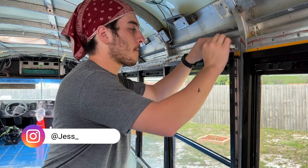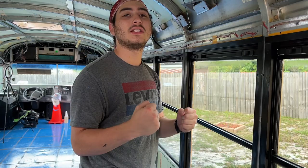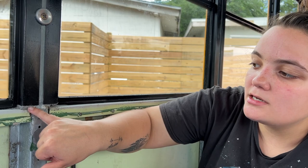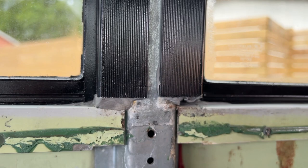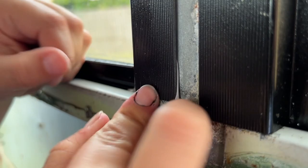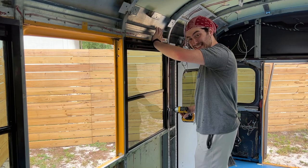The window is in. They screw in the fasteners to push all the butyl tape tightly into place. Underneath, a hole is visible, so they grab some butyl tape, shove it in, and create a perfect seal. They celebrate finishing the last window with some wordplay about screwing it in.